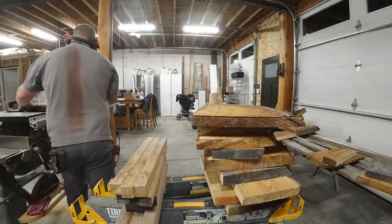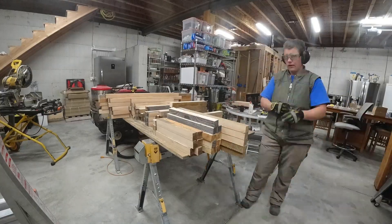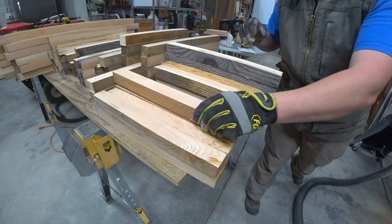We made a rough calculation on linear feet, measured all the pieces, and then overcut by about 30 percent.